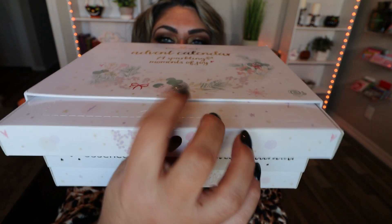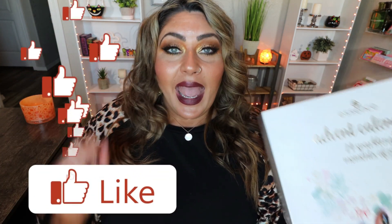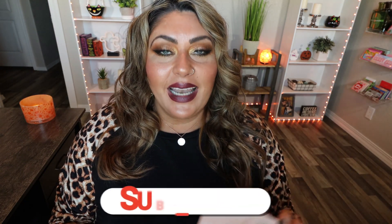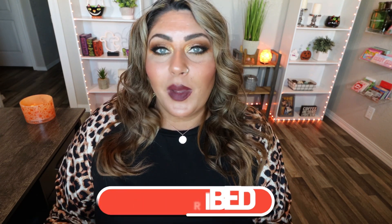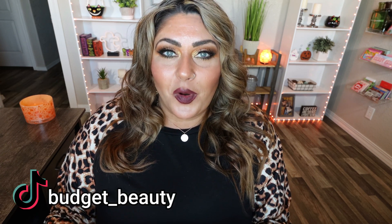Today I am coming to you with the Essence advent calendar. This is a 25-day advent calendar — it is absolutely beautiful. It contains three drawers with all the different products in no particular order, so I'm going to pull out all three drawers as we open it up. Give this video a big thumbs up if you're excited, hit subscribe and click the bell, and I'll link the advent calendar and all the makeup I'm wearing down below. Follow me on TikTok for more beauty on a budget.